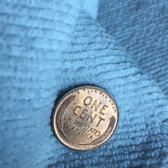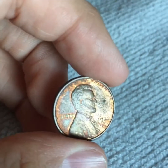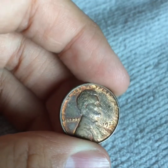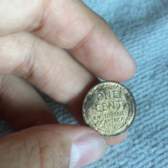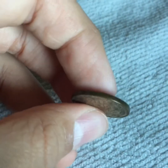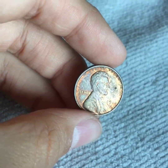For the 1922-D Wheat Penny, it does still have some nice luster left on it, but because of the woodie error most of it is gone. The back actually looks pretty cool. Now let's put it in my book.